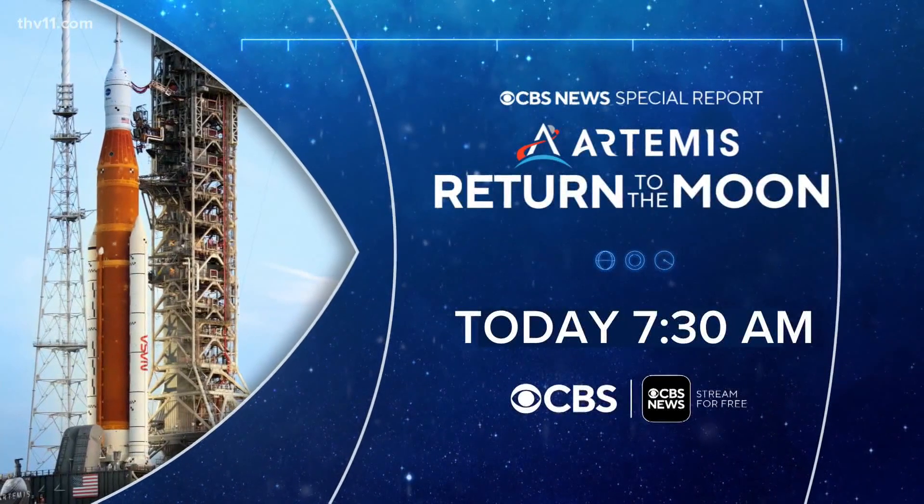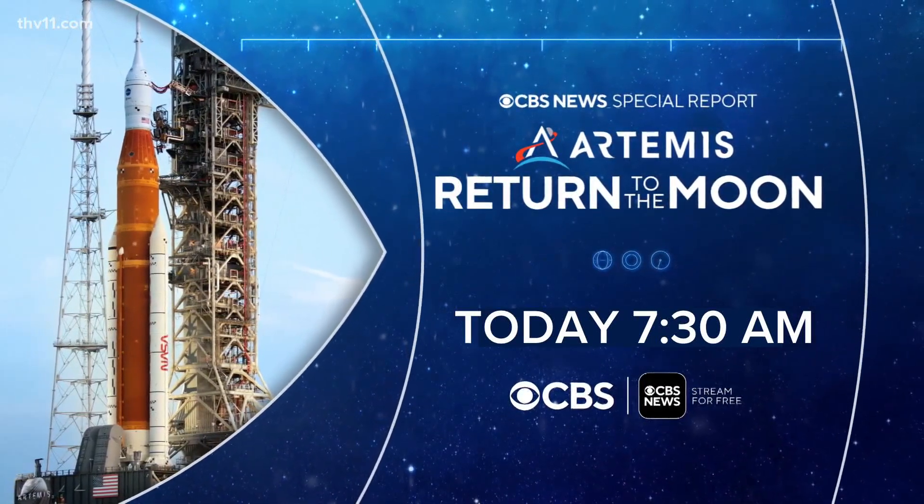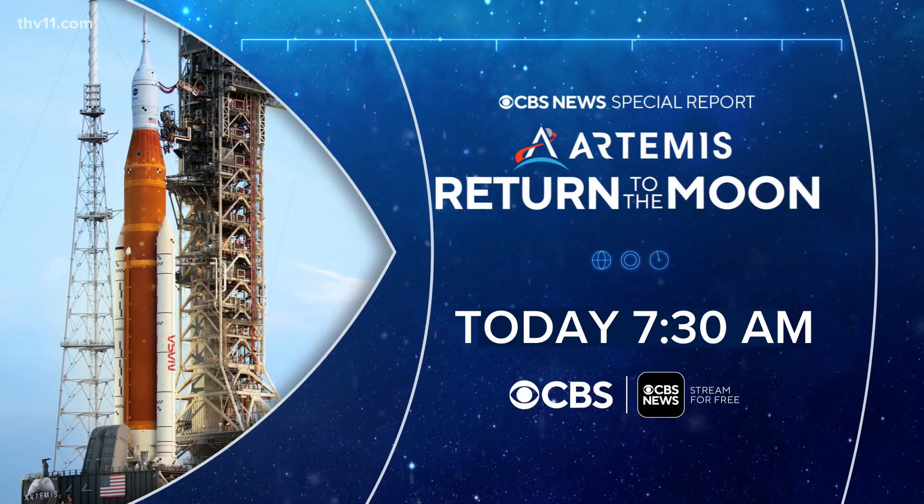So exciting. You can watch the hopeful launch right here on THV11. We'll be airing the CBS News Special Report, which is still scheduled to begin at 7:30 our time during CBS Mornings. They'll have expert analysis and minute-by-minute coverage of the launch window.